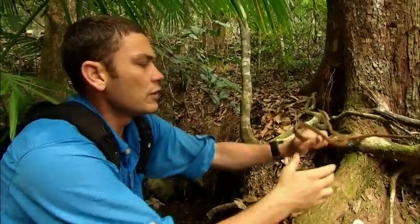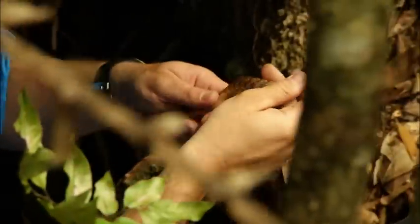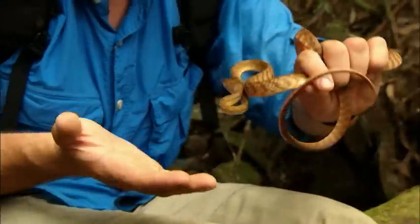They were introduced during World War II on boats and ran rampant. He might want to bite. Brown tree snakes are hyper-aggressive. Their venom is not usually lethal, but with my allergy to venom, I still need to be careful.